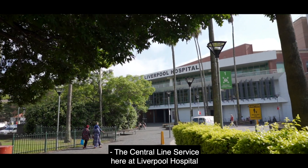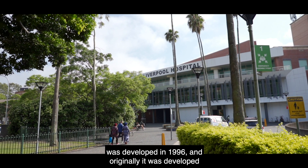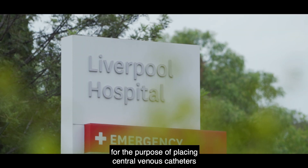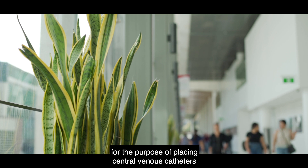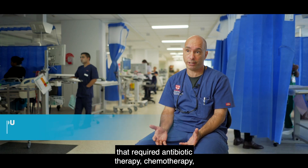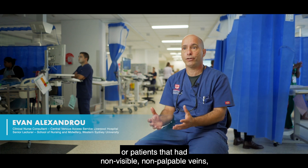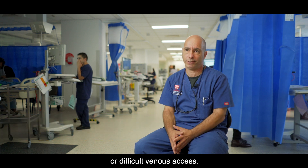The central line service here at Liverpool Hospital was developed in 1996, originally for the purpose of placing central venous catheters for patients around the hospital who required antibiotic therapy, chemotherapy, or patients with non-visible, non-palpable or difficult venous access.